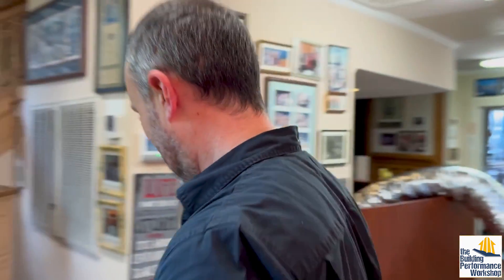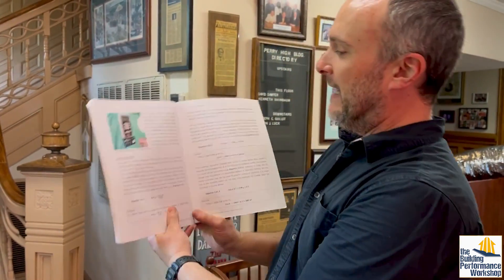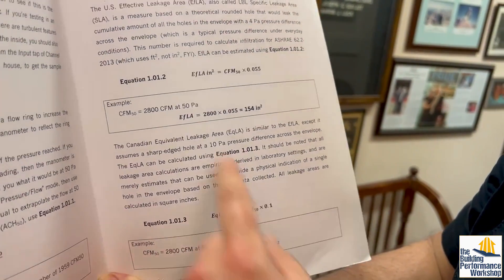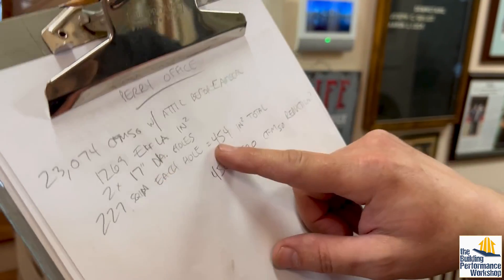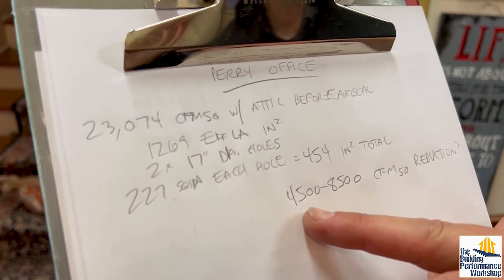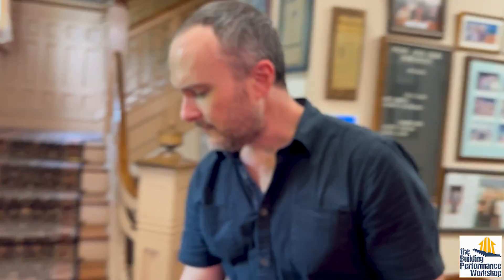Now what we just did — and if you ever forget the math, that's why I wrote this book and I carry it with me. There are a couple of different hole area sizes: effective leakage area, which is a US metric, and then Canadian equivalent leakage area. Equivalent leakage area is divided by 10; effective leakage area is multiplied by 0.055, which is divided by almost 20. For what we just sealed up — two 17-inch diameter holes in the attic — each of those is 227 square inches, for a total of 454 square inches. According to the math, this should drop our number from around 22,500 CFM50 down by between 4,500 and 85,000 depending on the American or Canadian version.